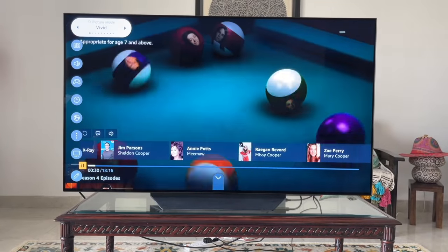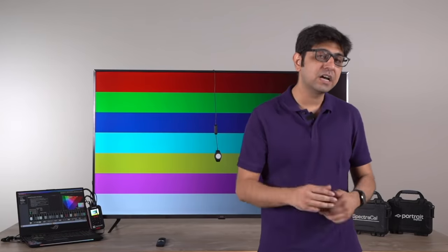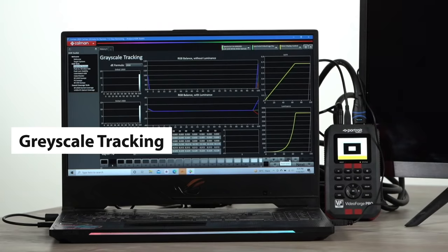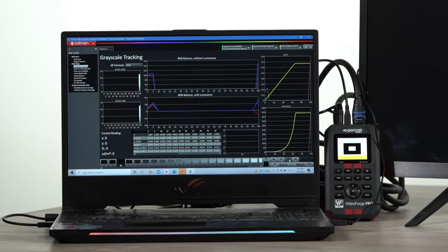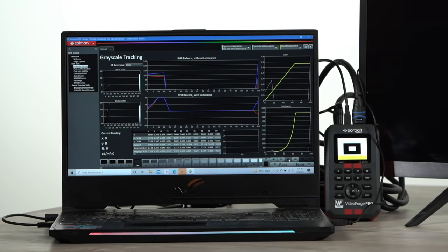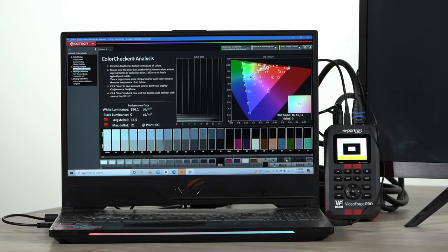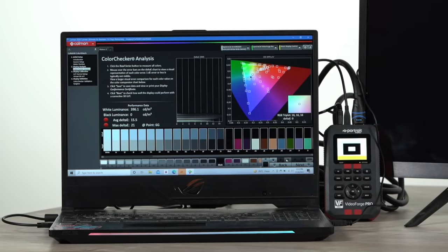Moving away from color accuracy, the third thing we derive from this software and hardware is grayscale tracking. Simply put, grayscale tracking tells us how accurate the color white is at different brightness levels of the TV. This is important because content brightness is not static — it keeps varying, and white needs to be most accurate so that other colors are represented correctly as well. As you can see on this graph, there is an RGB balance that we look at, and the closer the balance is to the center line, the better the color performance at different brightness levels.